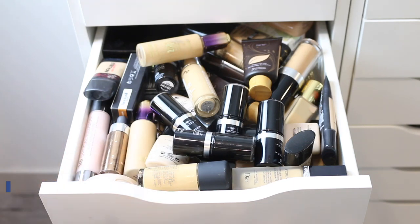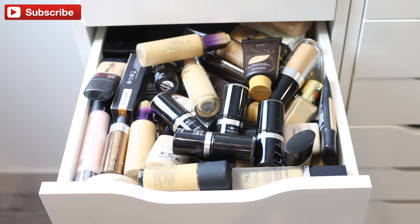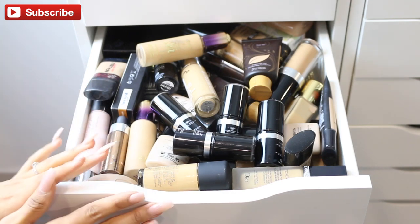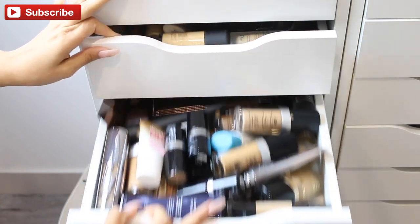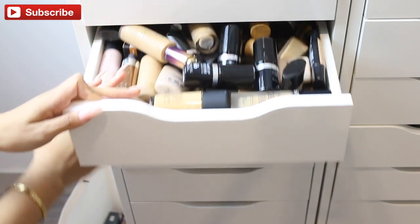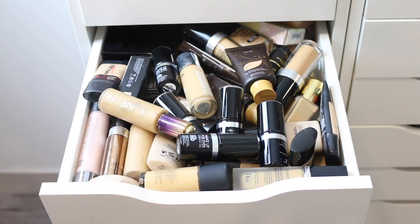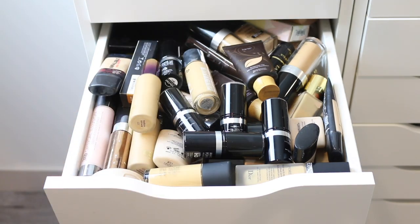Hey guys, welcome back to another decluttering video. Today I'm going to be doing my foundations. I asked you guys in my last decluttering video, which I did my bronzers and blushes, if you wanted to see my highlighters or my foundation first, and I had so many comments about foundations, so I'm going to do my foundations today.